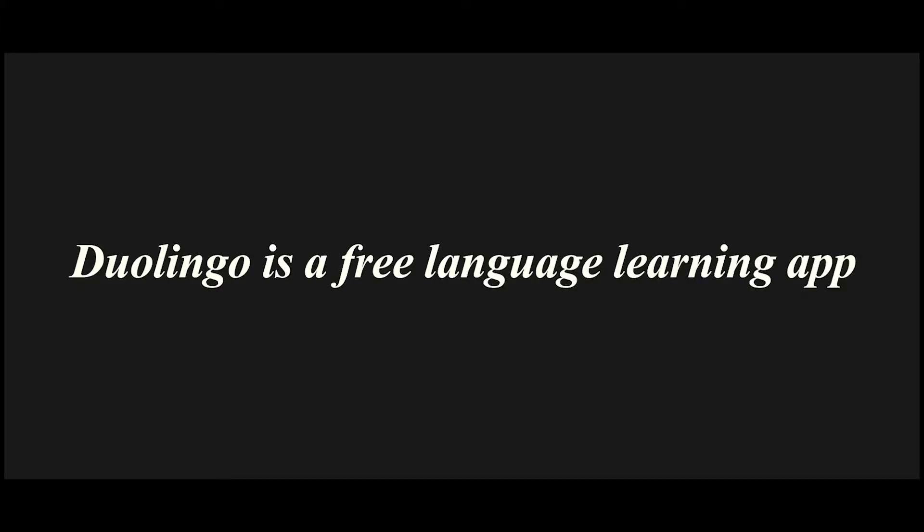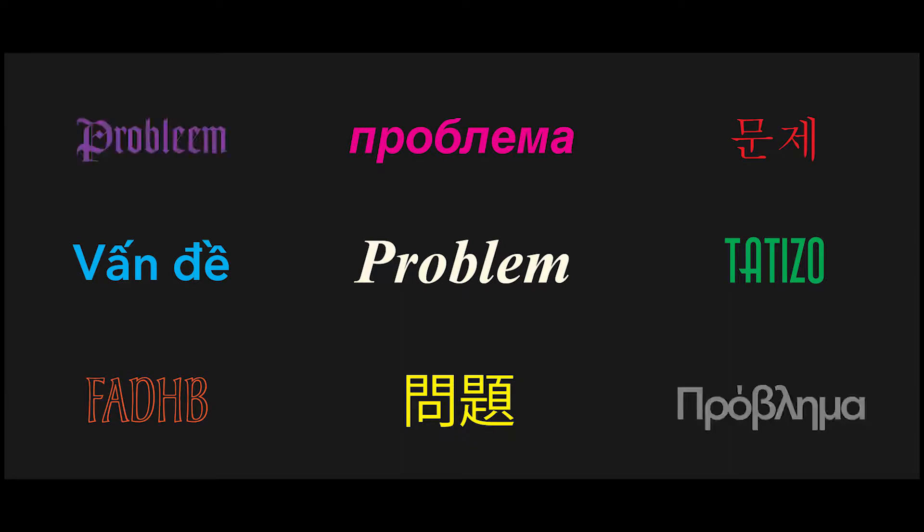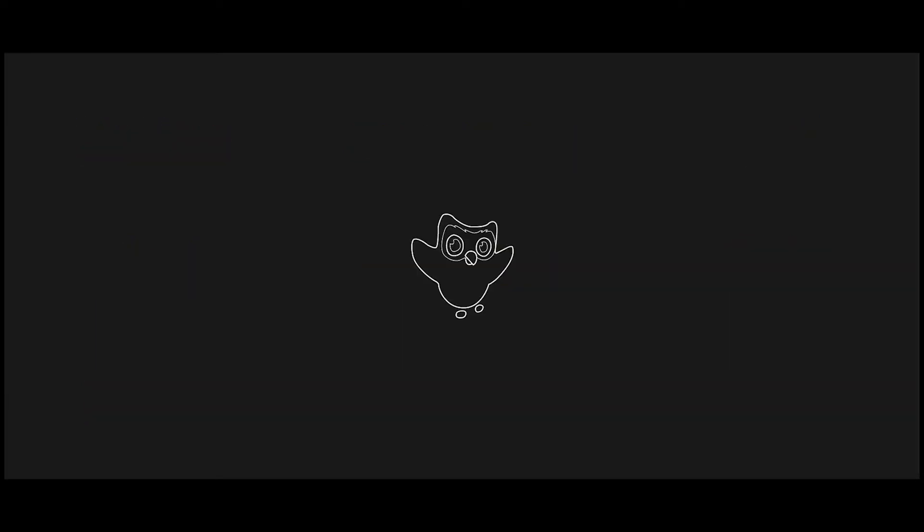Duolingo is a free language learning app which believes in personalized, fun and accessible education. The problem: Duolingo is currently designed for a single user, whereas language learning is most effective when interacting with others.